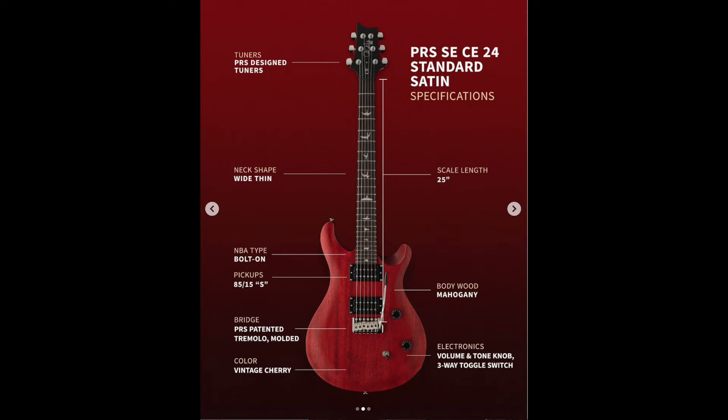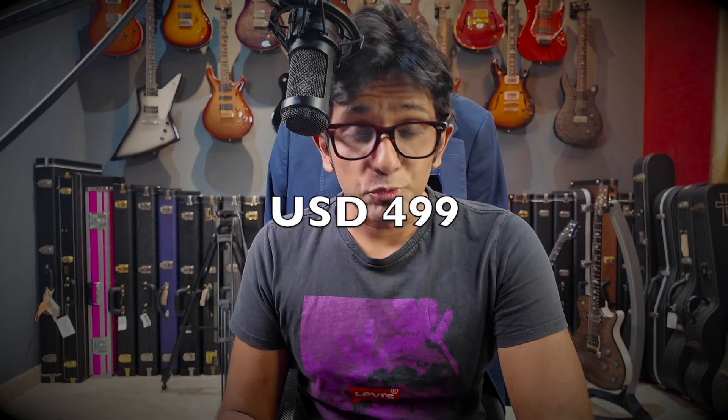On the face of it, there are many guitar launches every month. So what is it that makes this particular guitar launch special? I'm talking about the new PRS SC CE24 Satin. And what makes it significant is the price point: $499 US dollars.